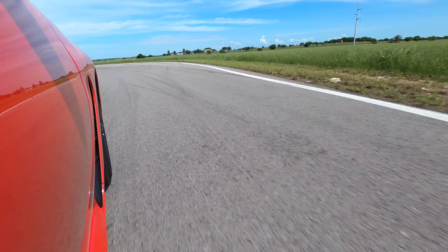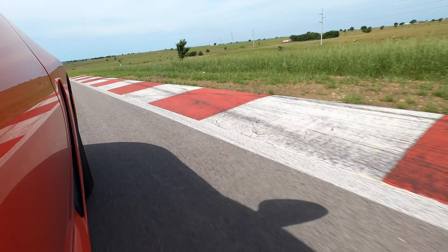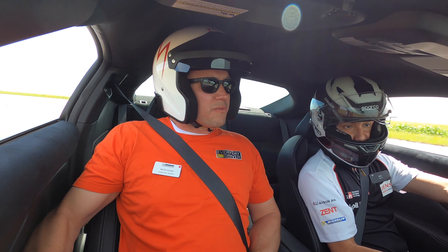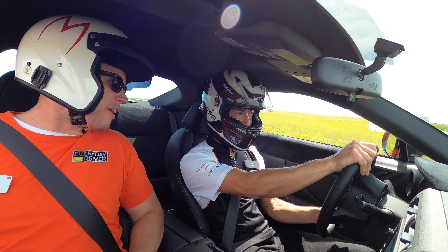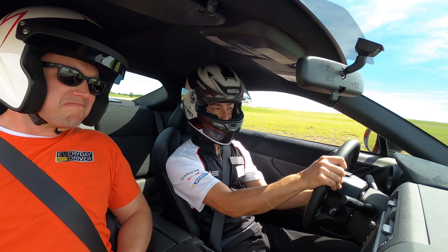It's a 215/40/18 — same width but on an 18-inch now instead of 17. There's still a 17-inch model though. It's the Michelin Pilot Sport 4 — a really great street tire, very low balance, easy to drive, nice and progressive when it lets go, and it lets you know with noise.